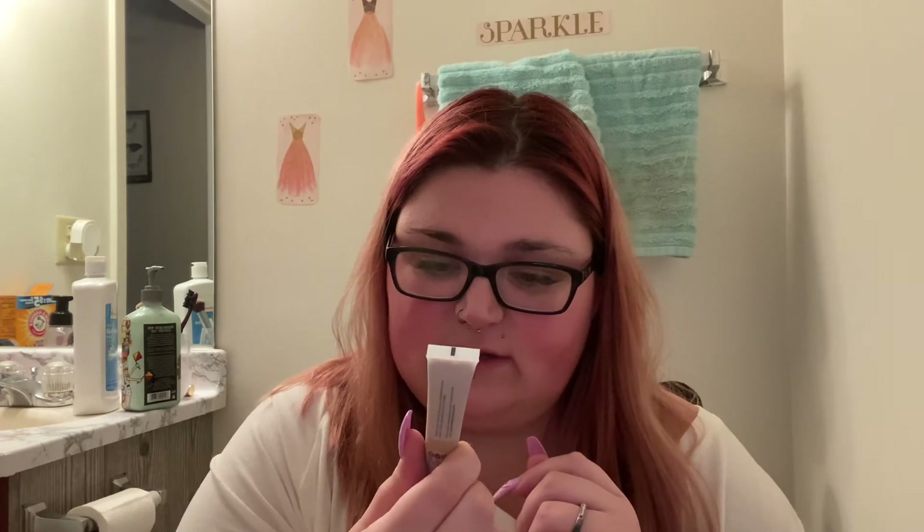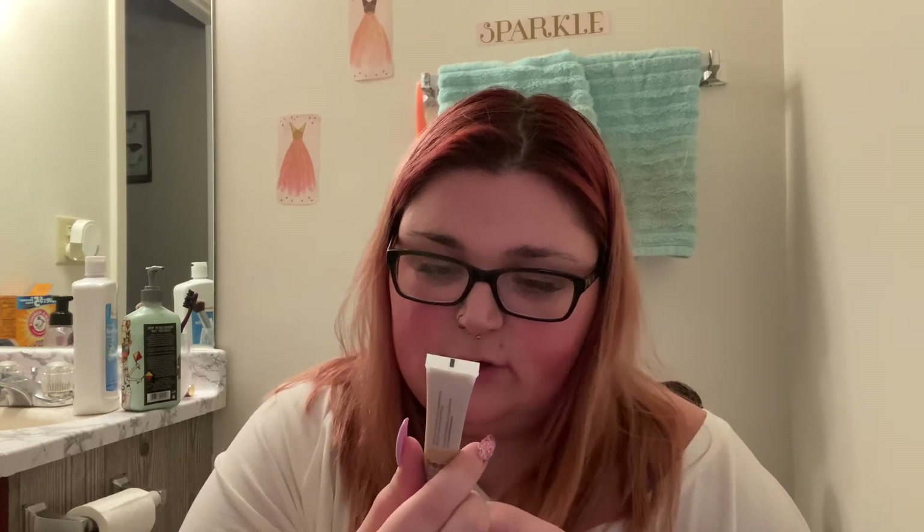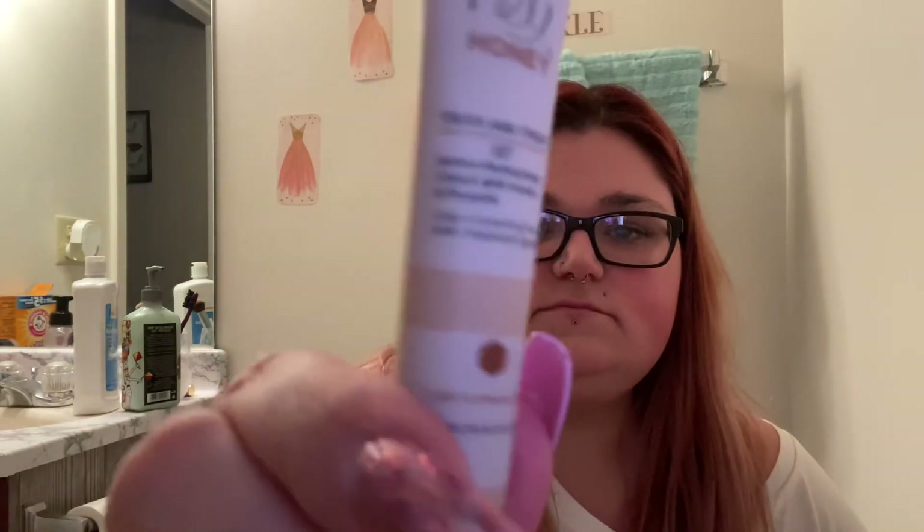Next we have from Hey Honey — this is a Trick and Treat CC2 active moisturizing cream with honey. It's a color correcting formula with treatment benefits and it's in the color light to medium tones. This looks like it will be too dark for me.